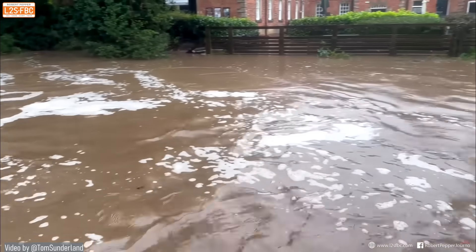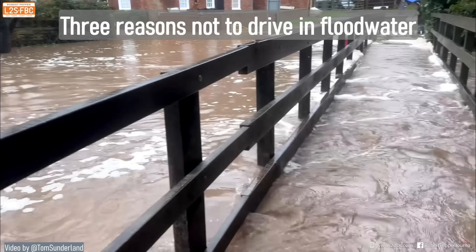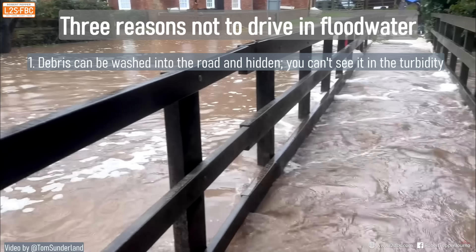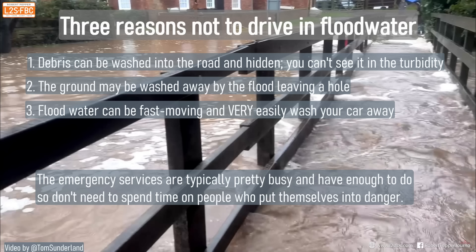Here's the ford on a different day, and as you can see it is rather flooded. There are three reasons not to drive in flood water even if you're familiar with the crossing: one, debris can be washed into the road and hidden; two, the ground can be washed away by the flood leaving a nasty hole; three, flood water can be fast-moving and very easily wash your car away — it doesn't take much once that water starts to move against the side of the car's body. And the emergency services are typically very busy and have enough to do without rescuing people who put themselves in danger.